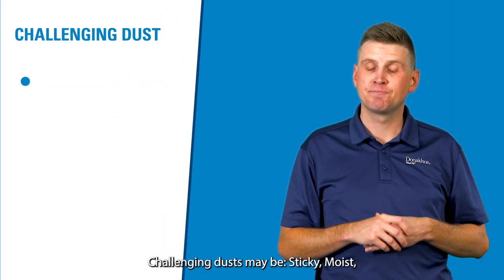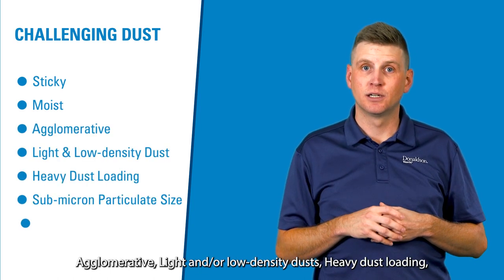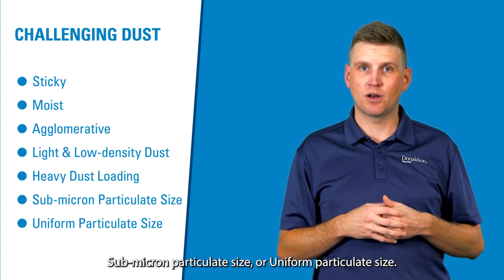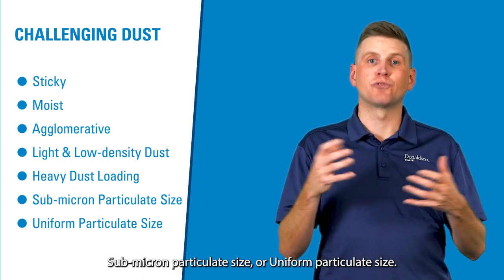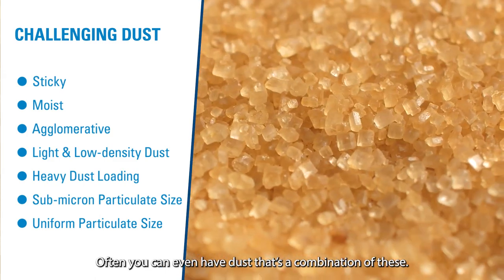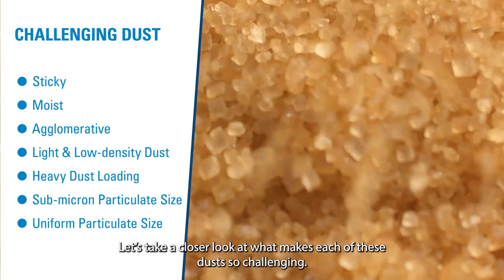Challenging dusts may be sticky, moist, agglomerative, light and/or low density, involve heavy dust loading, sub-micron particulate sizes, or uniform particulate size. Often, you can even have a dust that's a combination of these. Let's take a closer look at what makes each of these dusts so challenging.